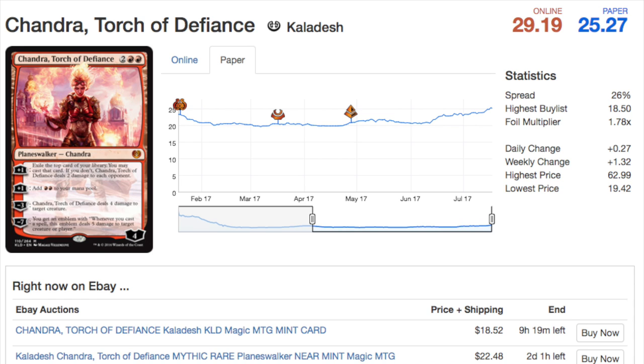Chandra was a card I said would go up in price, and it has. For you to make any profit on it, it has to hit thirty dollars. Previously I said it was eighteen to twenty, which it still is — you can still buy a copy on eBay for eighteen-fifty near mint. I don't expect this card to be much cheaper; now might be the last opportunity to get it under twenty.